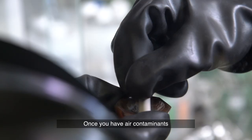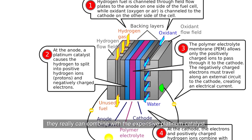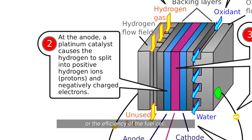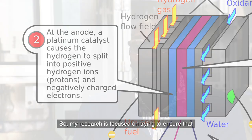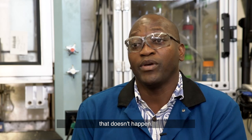Once you have air contaminants that get into the fuel cell, they really can combine with the expensive platinum catalyst and reduce the performance or the efficiency of the fuel cell. So my research is focused on trying to ensure that that doesn't happen.